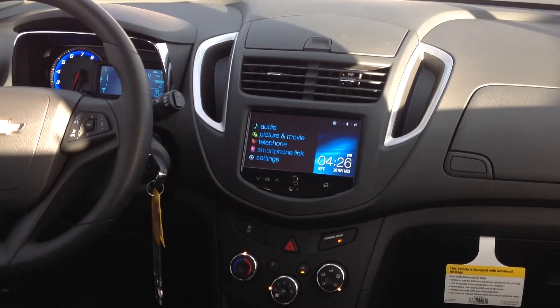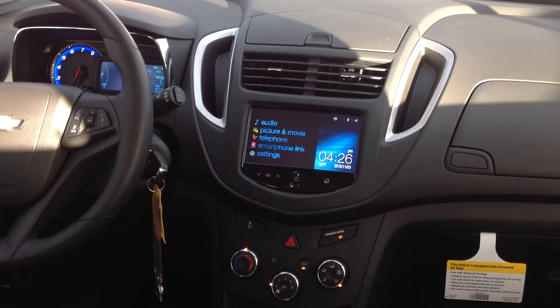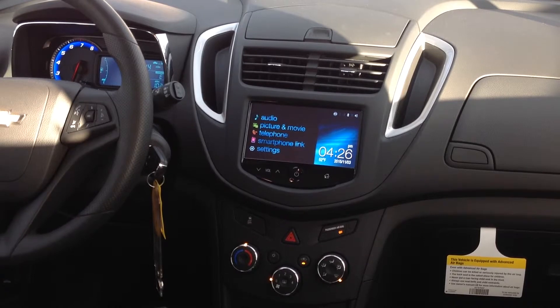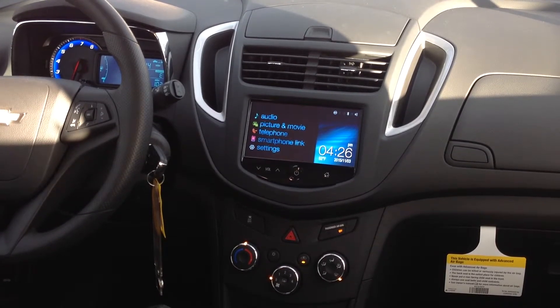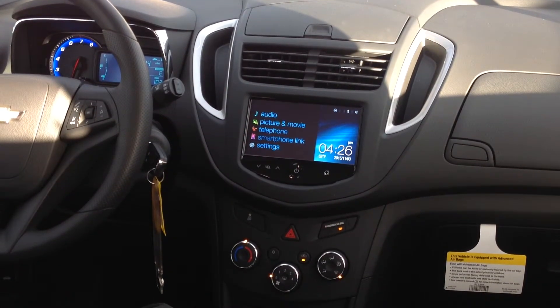Hi, this is Joe again with Larry H. Miller Chevy in Murray, Utah. We've already paired our phone in this 2015 Chevy Trax LS model. You're going to experience the same type of system — for the phone system at least — in a Sonic.